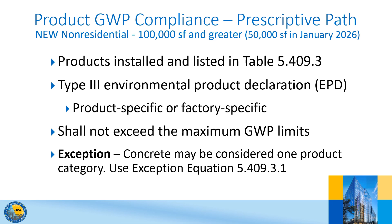The prescriptive path is fairly straightforward. Certain building materials must not exceed maximum global warming potential limits shown in the new CalGreen Table 5.409.3, and verification of compliance must be provided. The materials required to be included in the analysis are limited to structural steel, flat glass, mineral wool board insulation, and concrete. A Type III Environmental Product Declaration, or EPD — either product-specific or factory-specific — must be provided for the specified materials used in the building. This approach provides project teams a prescriptive option to specify lower carbon materials based on product purchasing and procurement during construction.